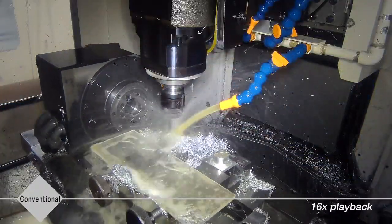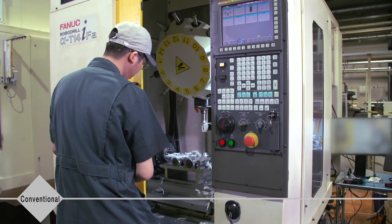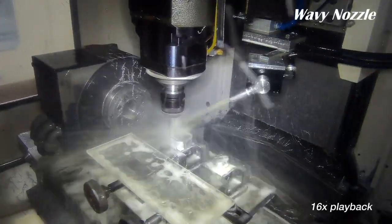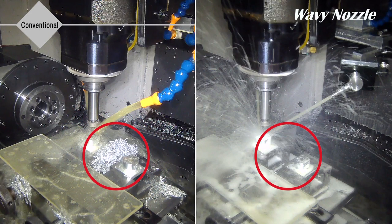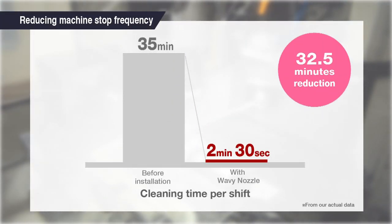During conventional coolant injection, metal chips accumulate, which take time to clean and reduce productivity. Wavy Nozzle effectively removes metal chips near the cutting point, significantly lowering the amount of metal chips remaining on the machine tool. Reduce machine tool downtime and realize continuous operation and streamlined automation.